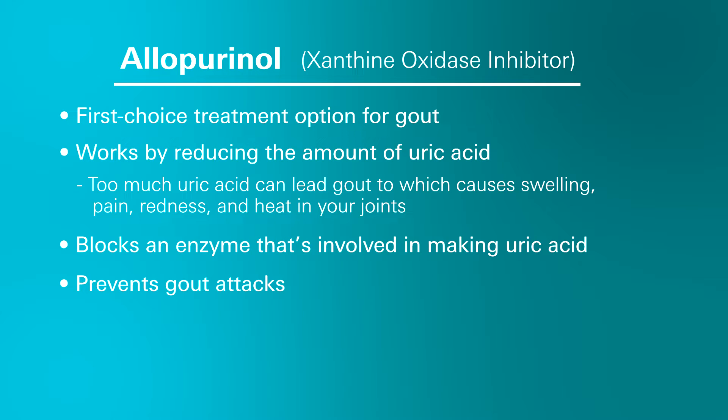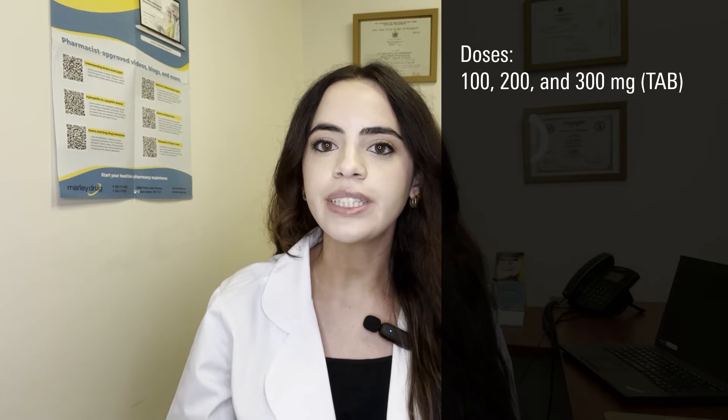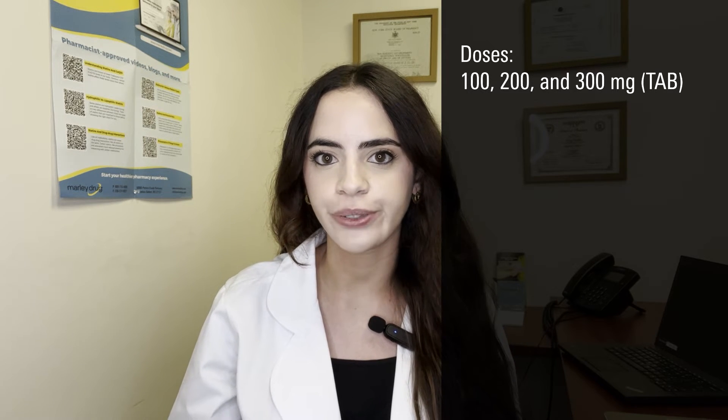However, it is important to keep in mind that this medication may not treat an active gout attack and may even take approximately two to six weeks to feel the full effects. Allopurinol is available in tablet form in 100, 200, and 300 milligrams and can be taken by mouth with or without food.